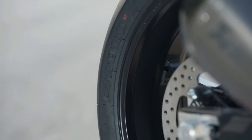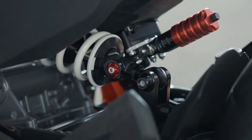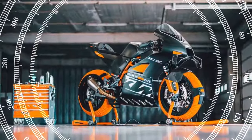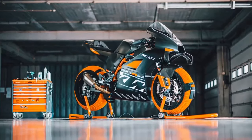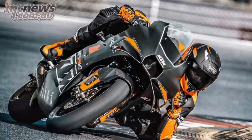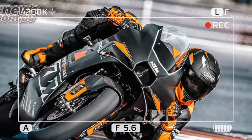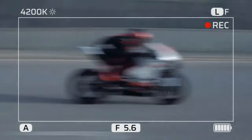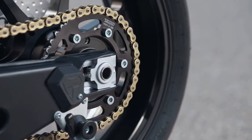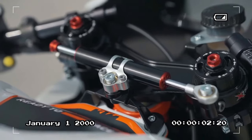Even if track-only bikes aren't your thing, the updated RC8C holds broader significance, with KTM recently announcing preliminary details of the 990RC, set to launch in 2025. The 990 will be KTM's first pure road-going sport bike since the beloved RC8 was discontinued. While the engine capacities of the two bikes will differ, and many of the RC8C's race features will be adapted for road use, both bikes will share similar power and torque outputs, chassis design, dimensions, and geometry.